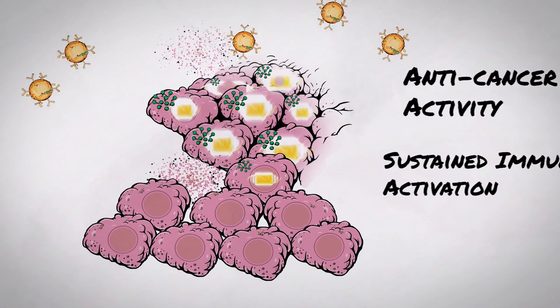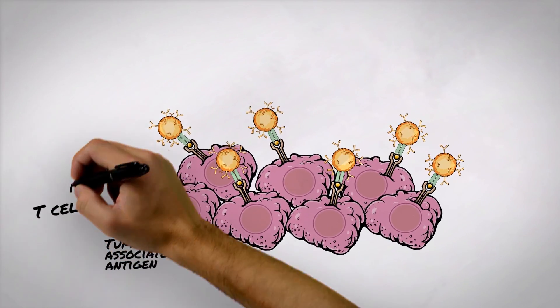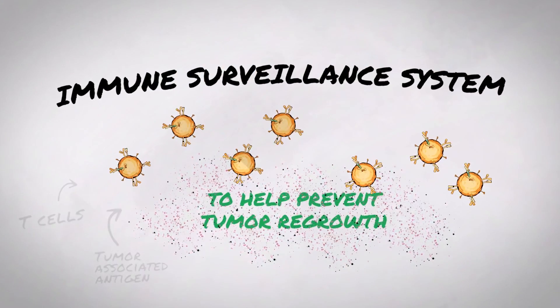Furthermore, the persistence of immune cells in the tumor microenvironment and in circulation may also create an immune surveillance system to help prevent tumor regrowth.